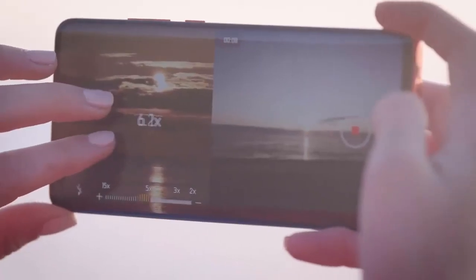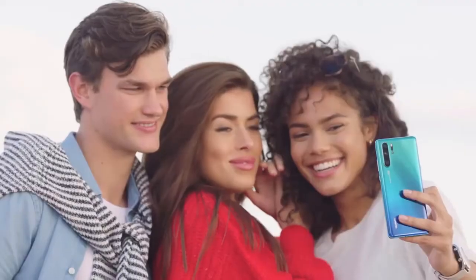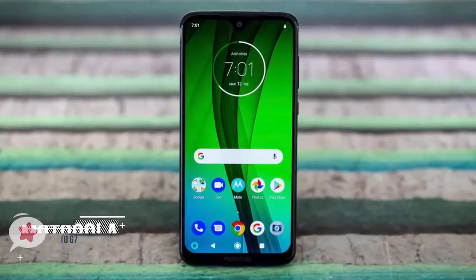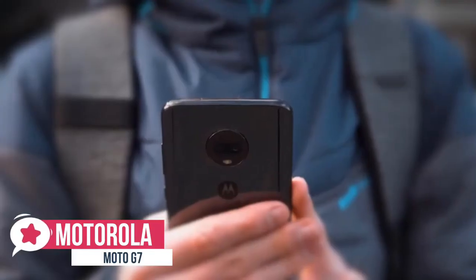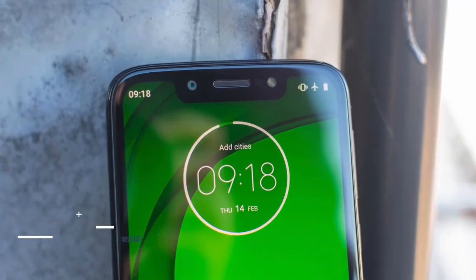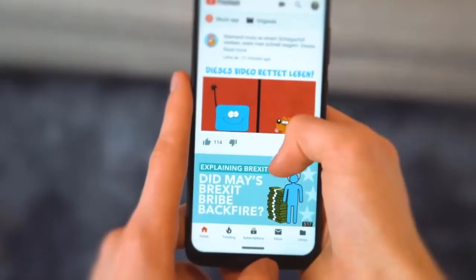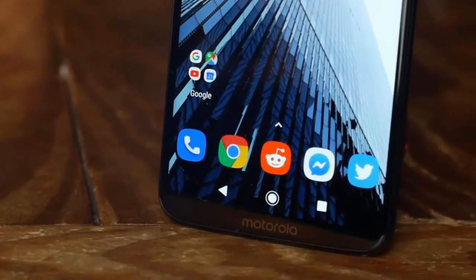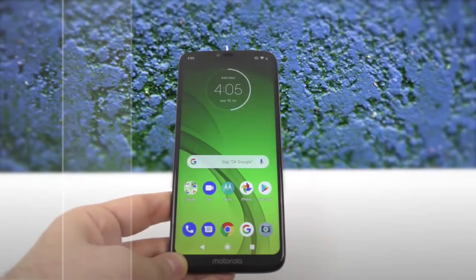To conclude, the P30 Pro not only sets a new standard for Huawei, it sets a new standard for the entire mobile industry. Its four rear cameras are quite simply astonishing, the design is eye-catching, and the power is plentiful. It's a true flagship smartphone and we'd highly recommend it. At number one is the Moto G7. Motorola's latest lineup of budget-conscious Android phones includes the Moto G7 — every bit what we've come to expect from a Motorola phone: a high-end experience for a fraction of the price.